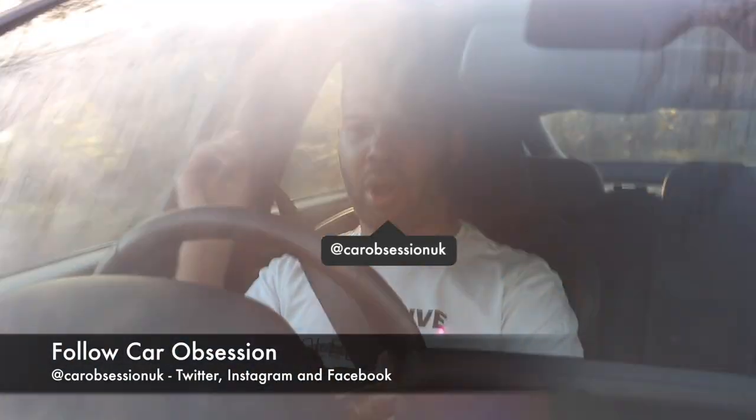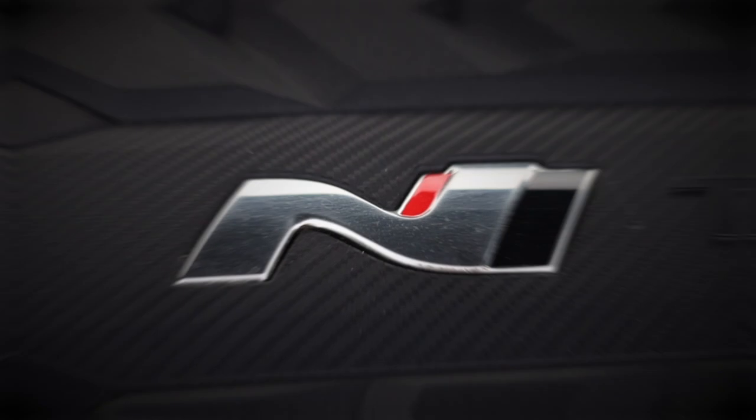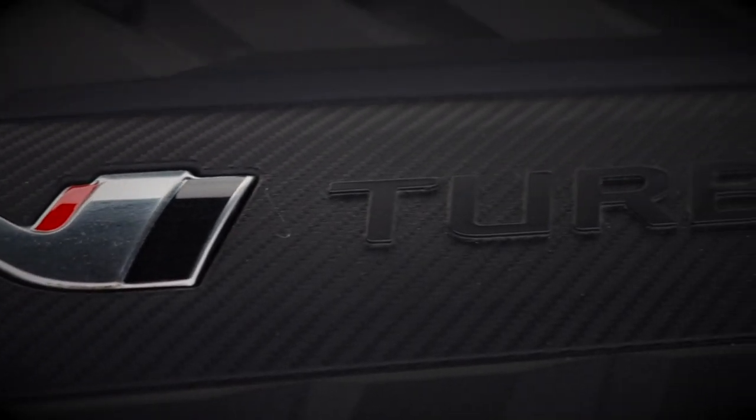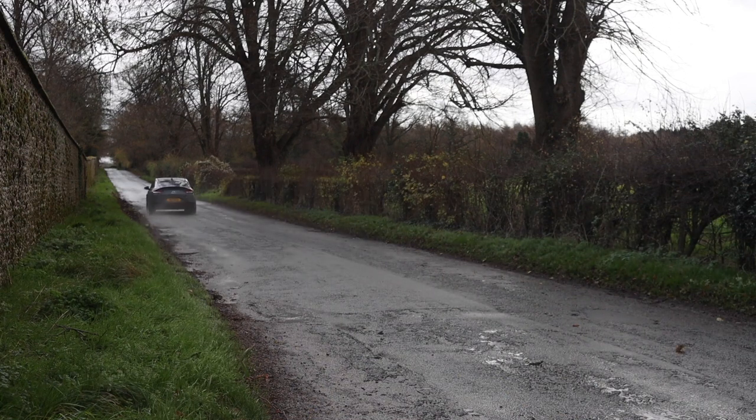The engine to which this boisterous, raucous exhaust is attached is a two-litre turbocharged four-pot, which offers 275 horsepower along with 353 newton-metres of torque. There is also an over-boost function, which gives you a temporary torque figure of 378 newton-metres. If you'd like both of those in pound-feet, I'll drop a subtitle below.